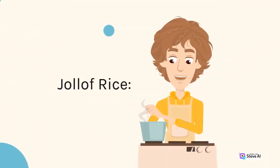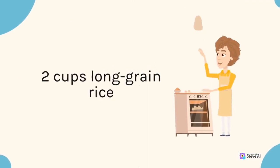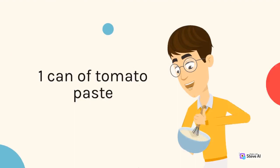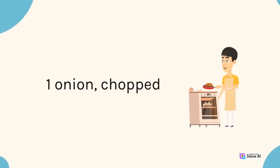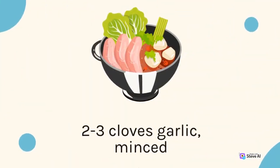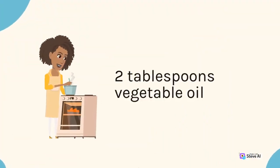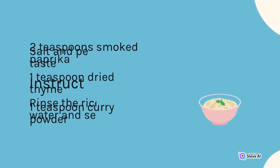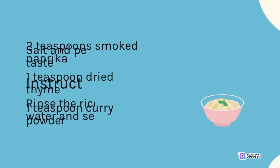Here's how to make Jollof rice. Ingredients: 2 cups long-grain rice, 2 cups of water, 1 can of tomato paste, 1 onion (chopped), 2-3 cloves garlic (minced), 2 tablespoons vegetable oil, 2 teaspoons smoked paprika, 1 teaspoon dried thyme, 1 teaspoon curry powder, and salt and pepper to taste.